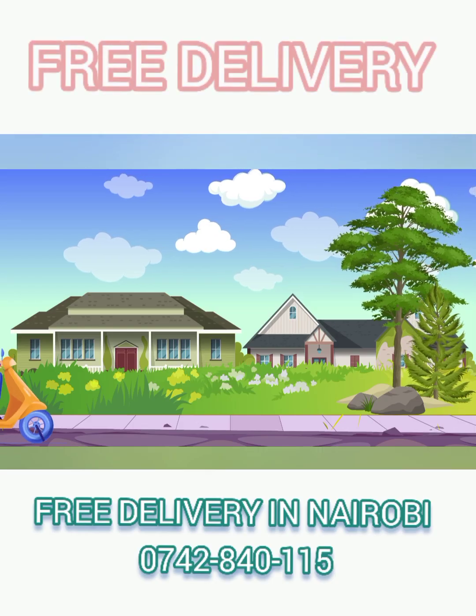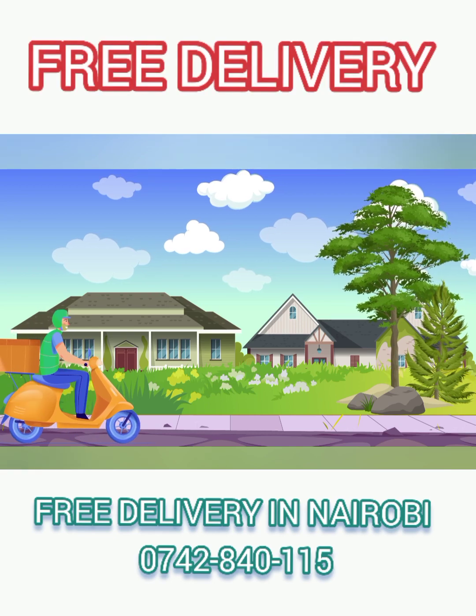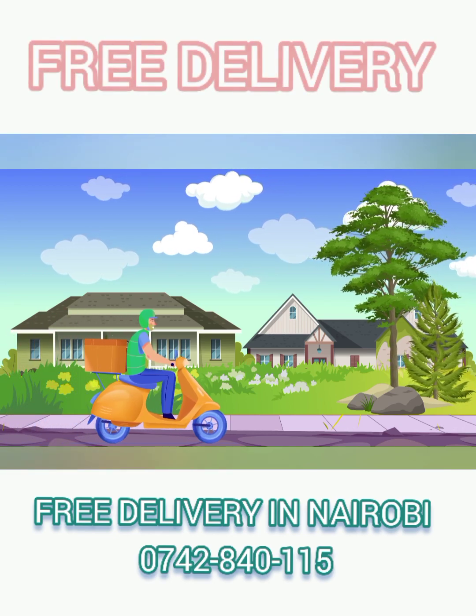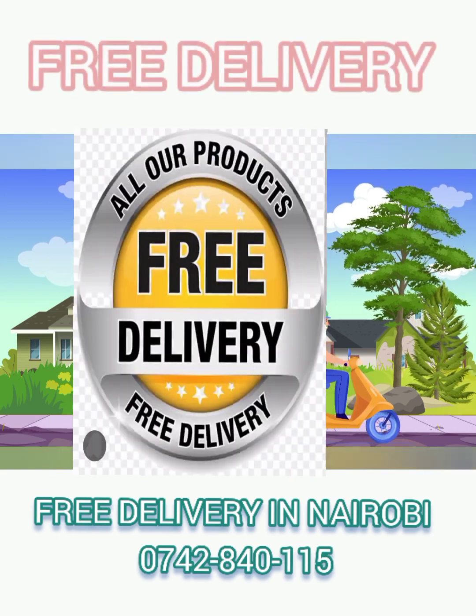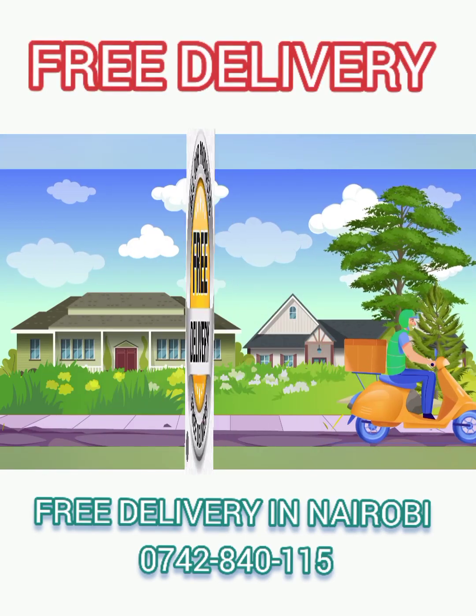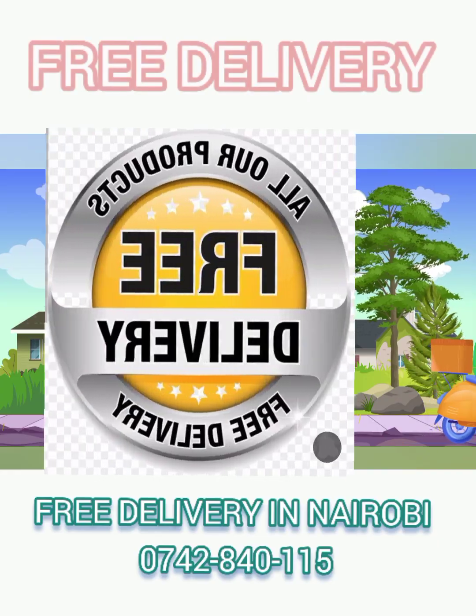The first offer is free delivery within Nairobi. No matter where your school is within Nairobi, Big Pen does not charge you any coin on delivery of assessment books into the office of your school.